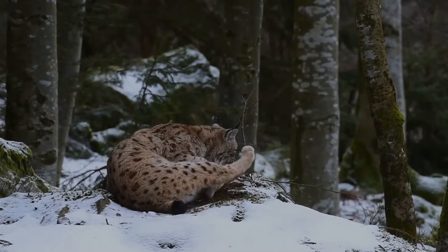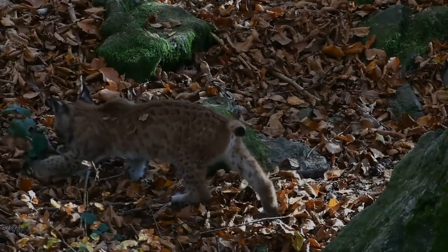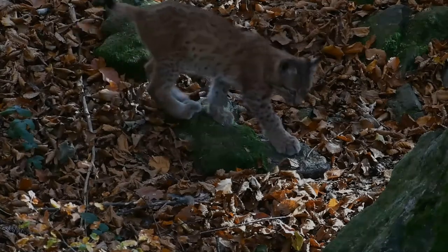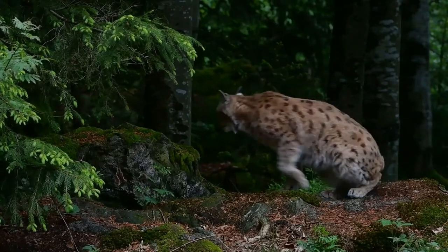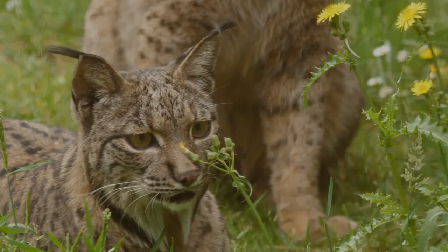The lynx's colouring, fur length, and paw size vary according to the climate in their range. In the southwestern United States, they are short-haired, dark in colour, and their paws are smaller and less padded. As climates get colder and more northerly, lynx have progressively thicker fur, lighter colour, and their paws are larger and more padded to adapt to the snow.